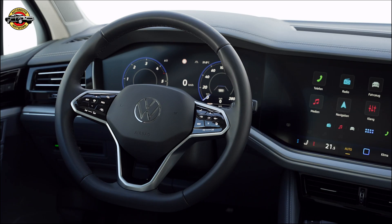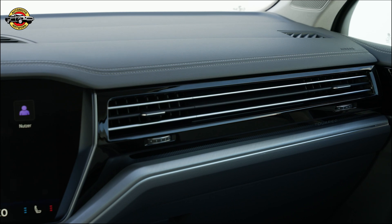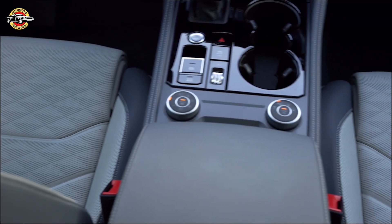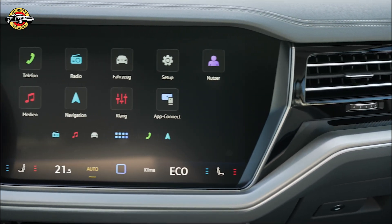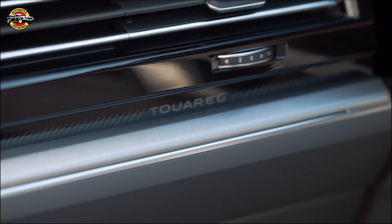The Touring is equipped with a wide array of driving assistance systems to make your journey safer and more convenient. From the Travel Assist for assisted driving at high speeds to the Park Assist Plus with Remote Control for automated parking, Volkswagen has your back every step of the way.